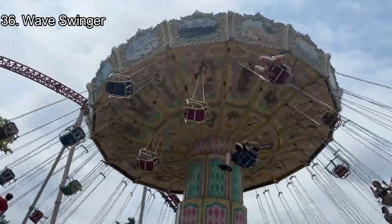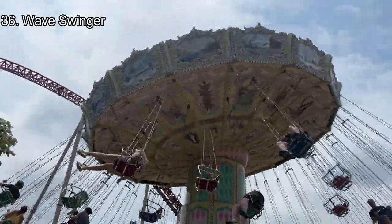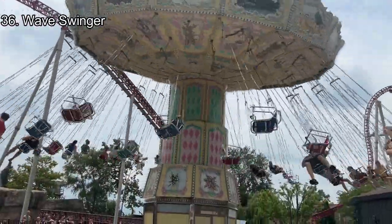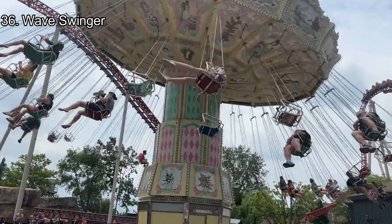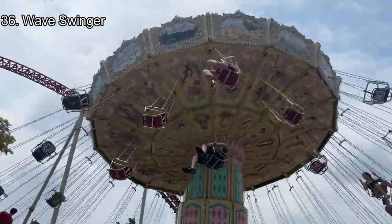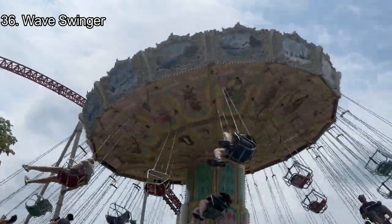Number 36: Waveswinger. Waveswinger is the smallest flat ride in Frontier Town, and it is in a very nice location near Maverick's Lake. The chain seats add an extra layer of fear to the ride as it feels very old school and classic. When up in the air swinging around, it's very peaceful and fun on each of the apexes, which provides a little pop of airtime.